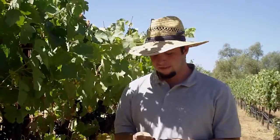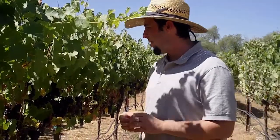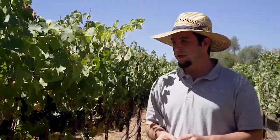We borrowed the word in English and kind of changed the definition a little bit. In English it's defined as the change in the color of grapes from green to red. So these grapes have entered veraison and they're about 80-90% complete.